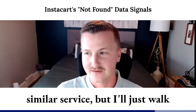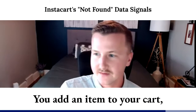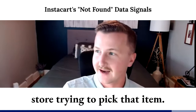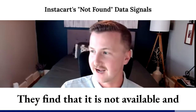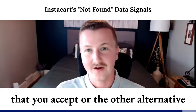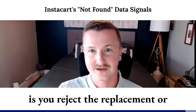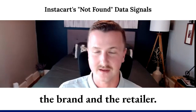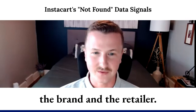I'm sure most people listening have used Instacart or a similar service. Here's how the 'not found' signal ultimately gets triggered: you add an item to your cart, the shopper goes into the store to pick it, finds it's not available, and then either suggests a replacement that you accept — or you reject the replacement, or no good replacement is found, and it becomes a lost sale for both the brand and the retailer.